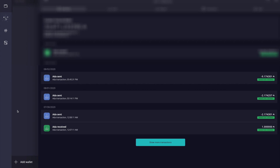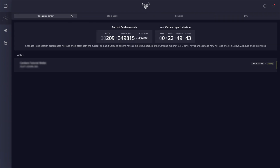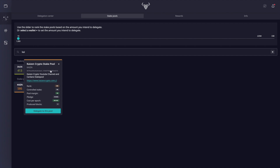Now that we've redeemed our rewards, let's take a look at some of the different stake pools we can potentially delegate to. The delegation center tab on the left shows our wallets with available balance, and on the right-hand side it shows the prior stake pool and the current stake pool we are delegating to. Clicking over to stake pools, I want to delegate this ADA to the Kaizen stake pool.